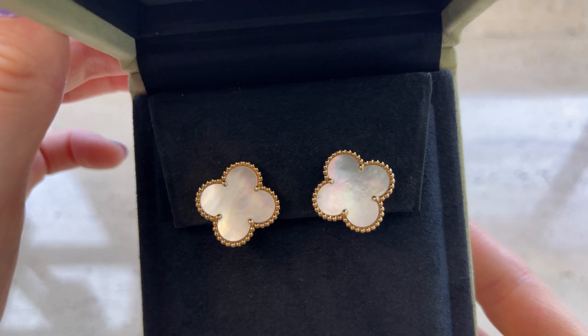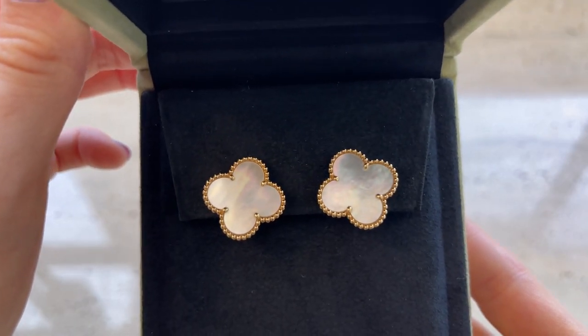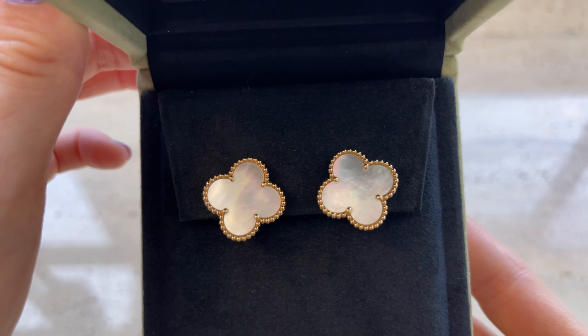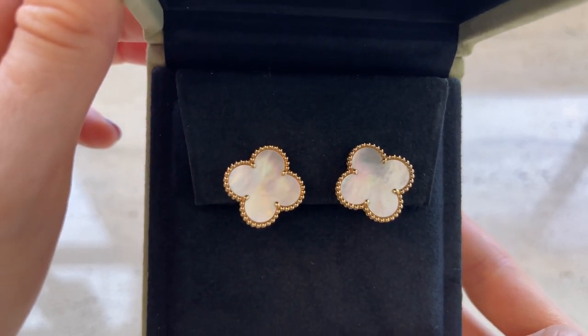I'll start with these earrings in white mother of pearl in the magic size that I purchased from VCA. I believe I purchased them back in 2019. I previously posted a shopping and unboxing vlog that I will link down in the description box below in case you want to check it out.